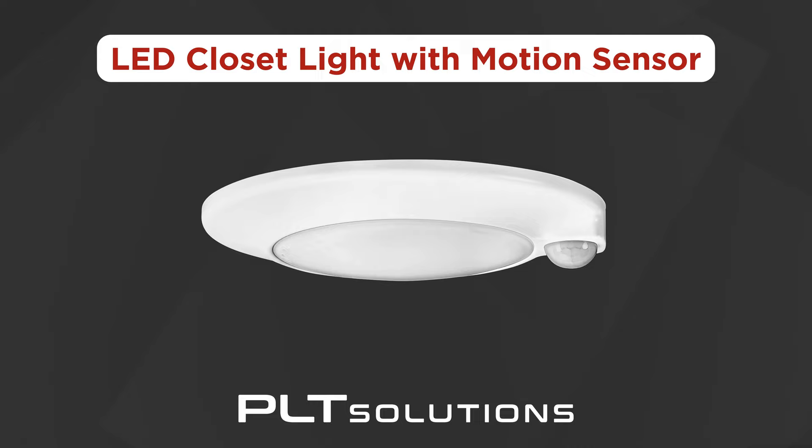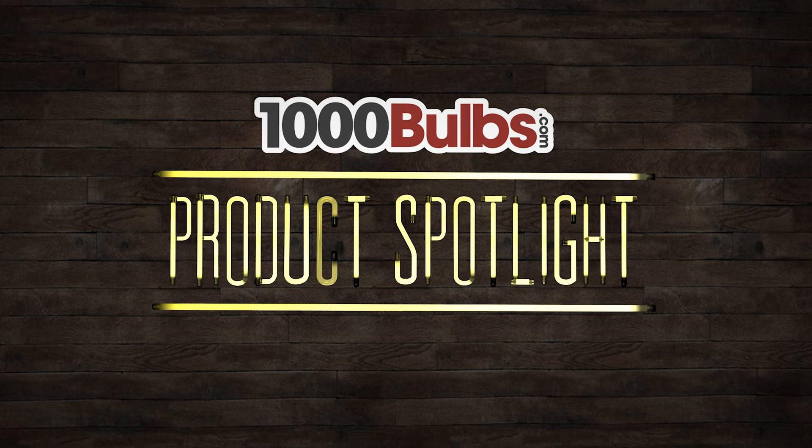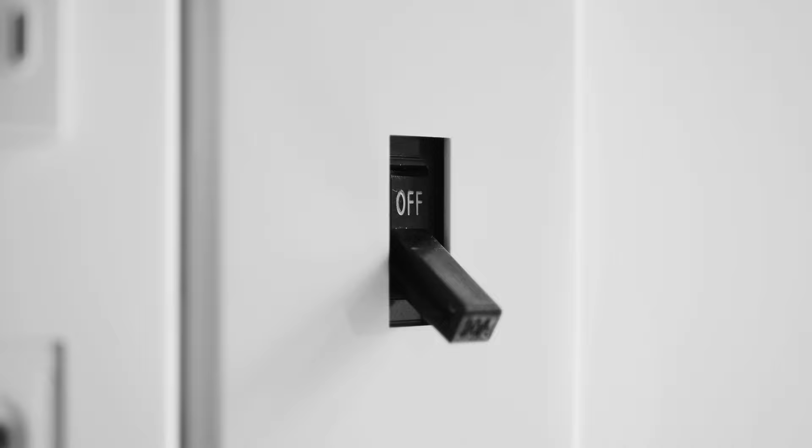Ditch the wall switch and automate your closet lighting with PLT Solutions' new LED closet light with a built-in motion sensor. These fixtures are the perfect combination of energy efficiency and convenience. Never worry about flipping a switch or leaving the lights on again.